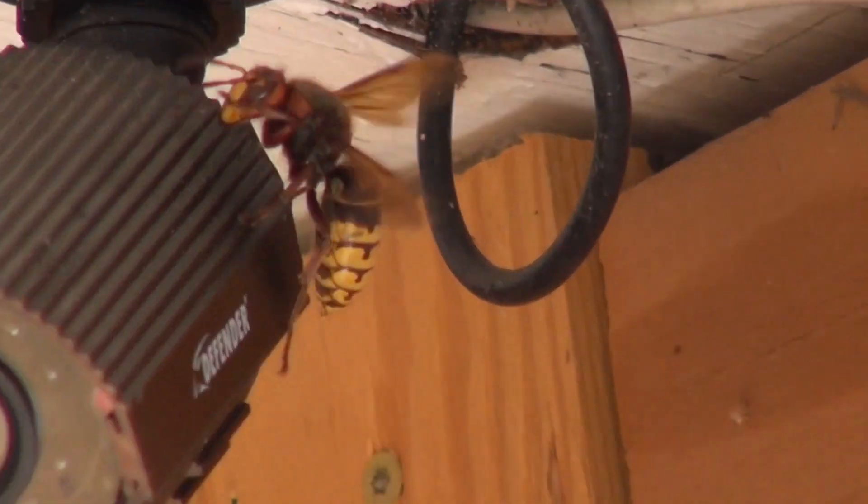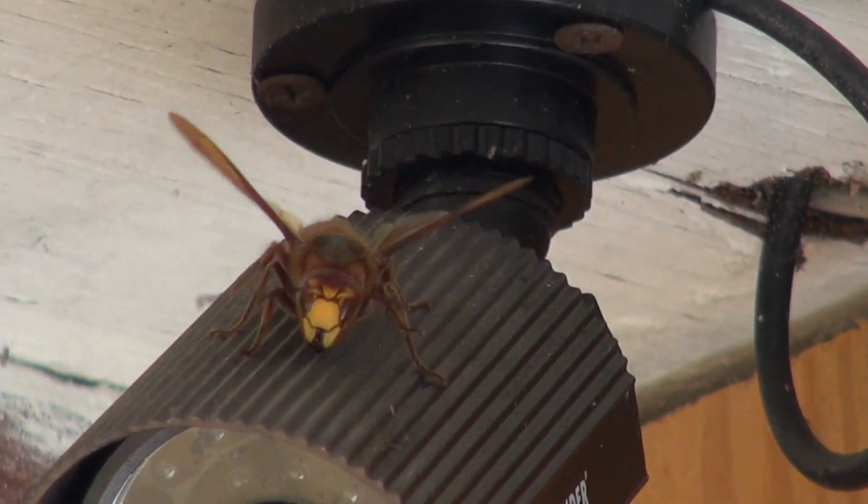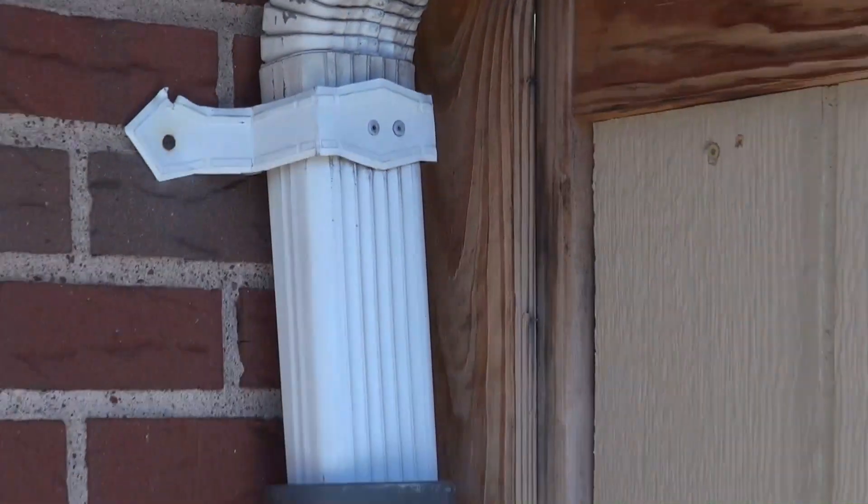I've seen cicada killers, but this thing is absolutely enormous. I have no idea what kind of hornet this is.